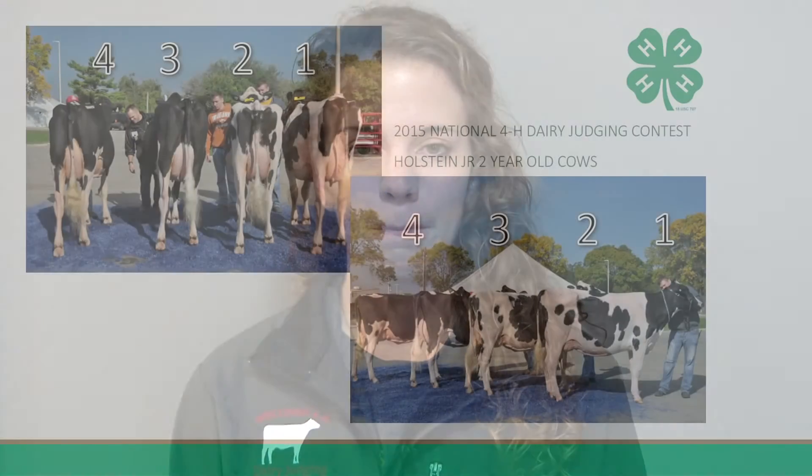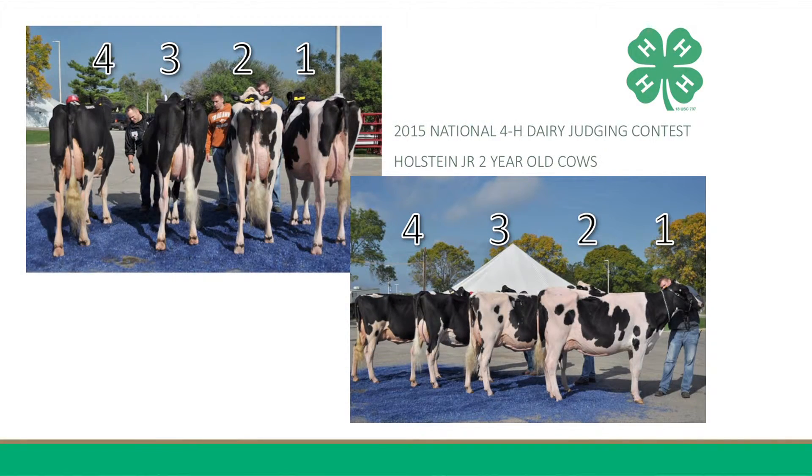I will be giving my set of reasons on the Holstein junior two-year-olds. I placed this class of Holstein junior two-year-olds two, three, four, one.